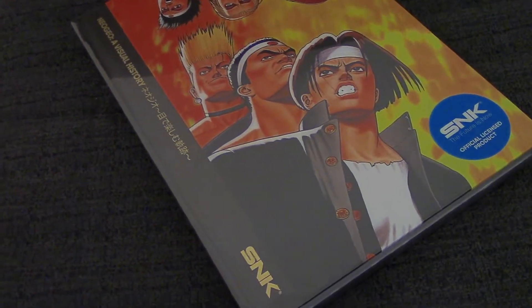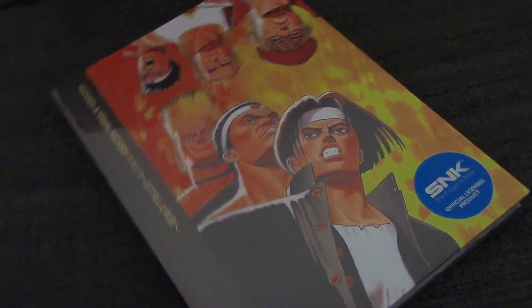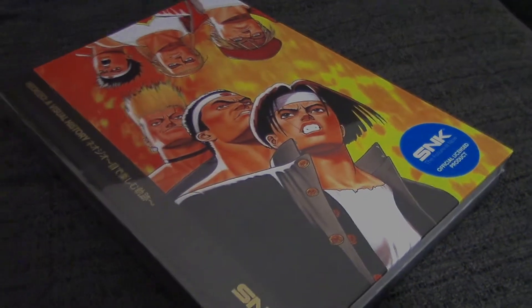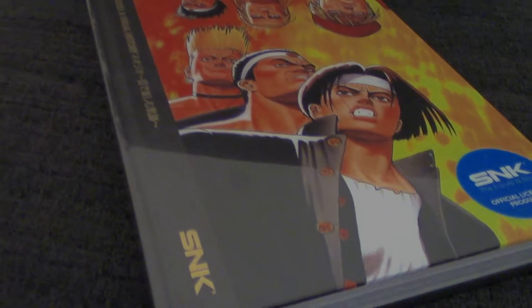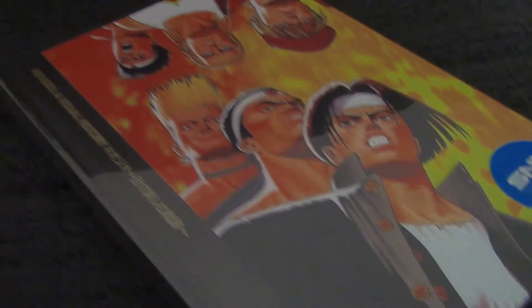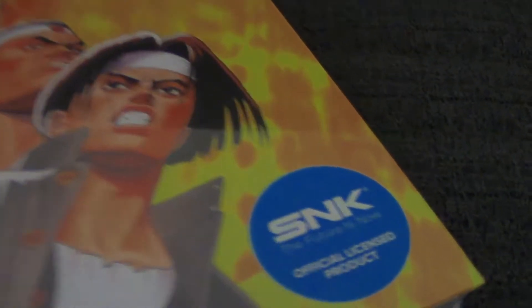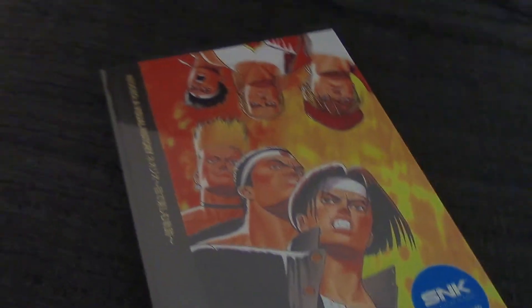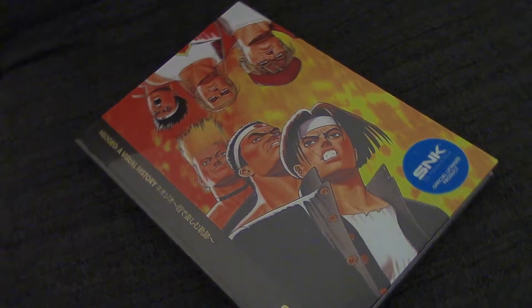We have got our hands on a very lovely book here — an early copy of the Neo Geo Visual History. You can see it in all its sealed glory. Like anything beautiful, the thing to do is unseal it so you can have a proper look. This is the pre-unsealed view of it, very nicely delivered and wrapped. SNK's 'Future is Now' is the official licensed product, with the SNK gold logo there. This is by Bitmap Books.